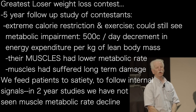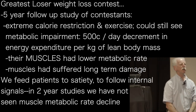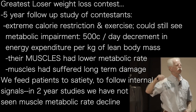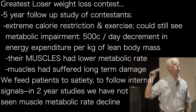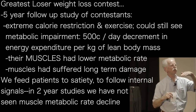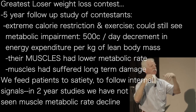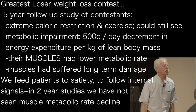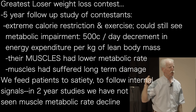There was a reality TV show in the United States called The Biggest Loser. Kevin Hall did a study of people five years after they went through that show and showed that with extreme caloric restriction and exercise, there was a metabolic impairment five years later representing about a 400 to 500 calorie per day decrement in energy expenditure. That was based on a reduced expenditure per kilogram of lean body mass — it didn't mean they had atrophied muscles; the muscles they had had a lower metabolic rate.